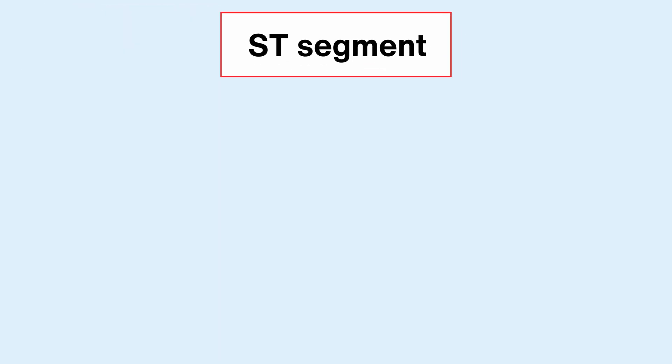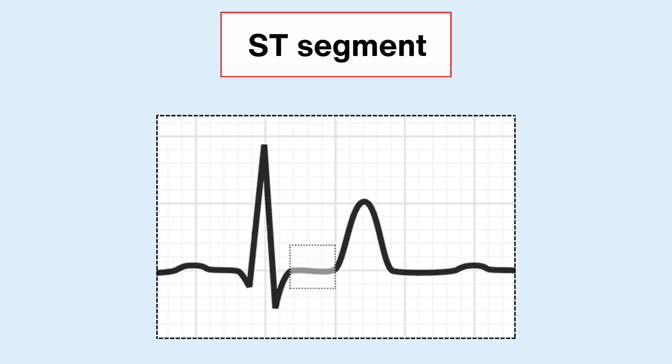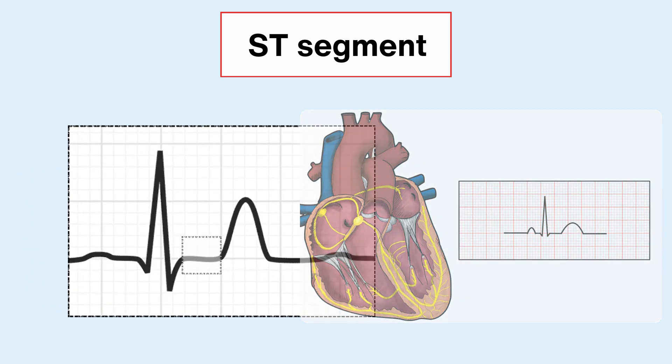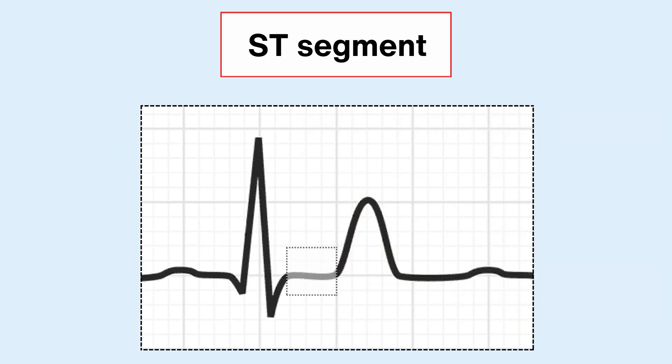What's up with the ST segment? Well, it's like the calm after the storm of the QRS complex. It represents the time when your ventricles are all fired up and ready to do their job of pumping blood, but haven't quite finished yet. During the ST segment, your ventricles are contracting and squeezing out blood, but the electrical activity has plateaued. This flat line on the ECG graph tells us that everything's stable in ventricle town, and there's no wonky electrical stuff happening.